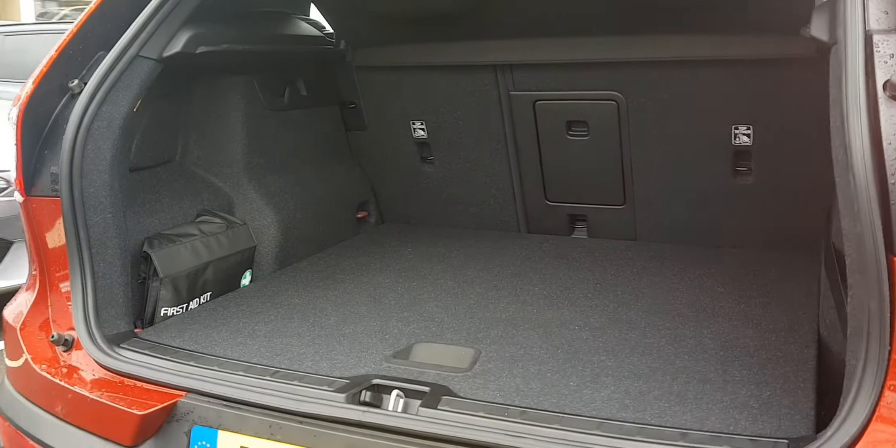The advantages of having an SUV is you do get a bigger boot space — a nice flat loading area to get in and ample room.